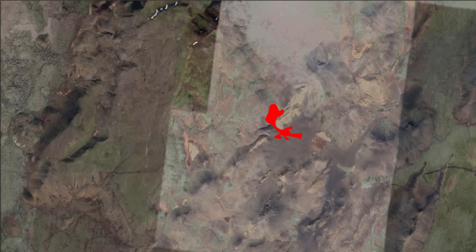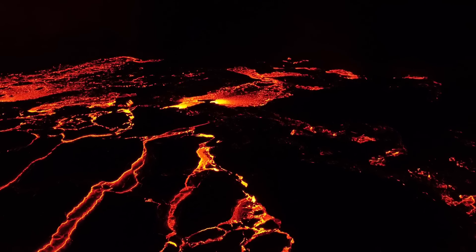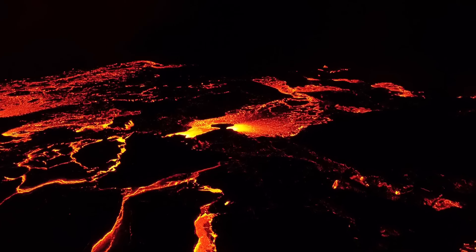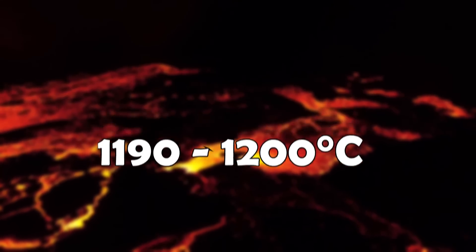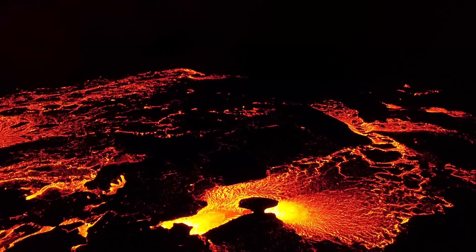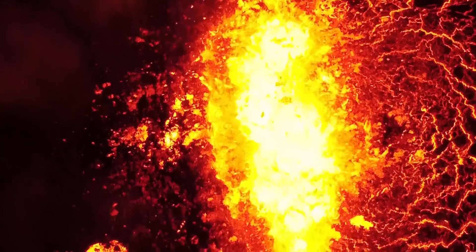Our experts have also taken samples of the lava and carried out a chemical analysis which revealed its composition. It revealed that it is very similar to the lava of the first eruption in 2021 — very low in silica content and with high temperatures of 1190 to 1200 degrees Celsius. This tells us that the magma feeding the eruption comes straight from the mantle, like last time, and hasn't sat in an existing magma chamber for a long time before the eruption.